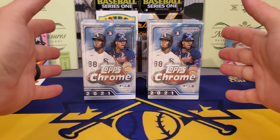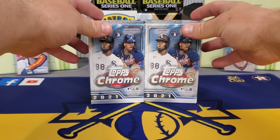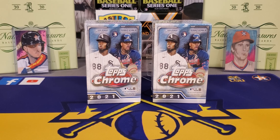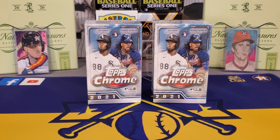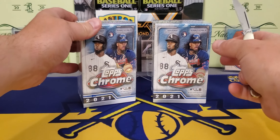You know, used to be flagship was always where you wanted to go to find your rookie cards, but in recent years Topps Chrome has surpassed the flagship by a good amount. Topps Chrome is now the place you want to go to find the rookie cards of all the top guys.